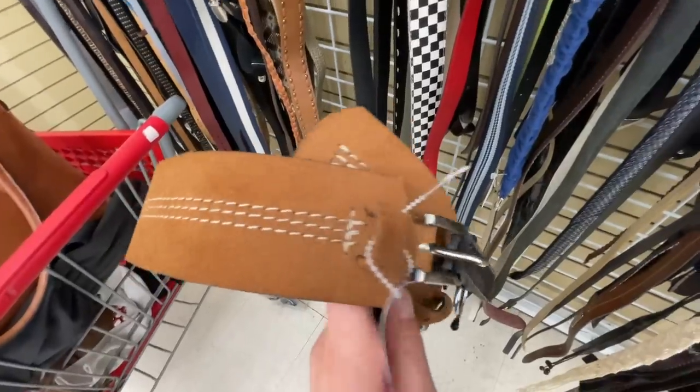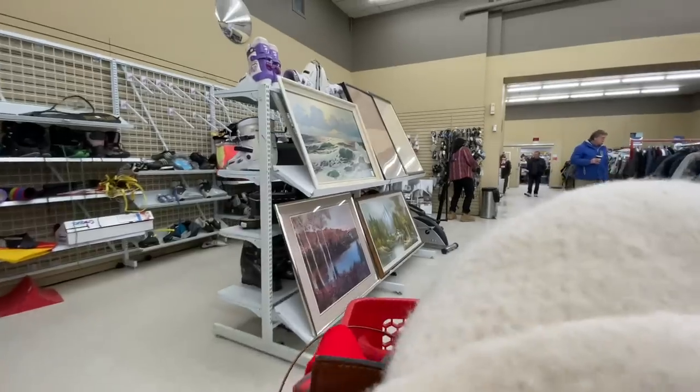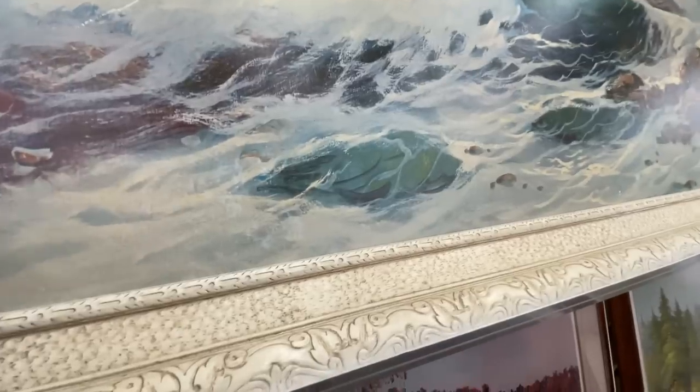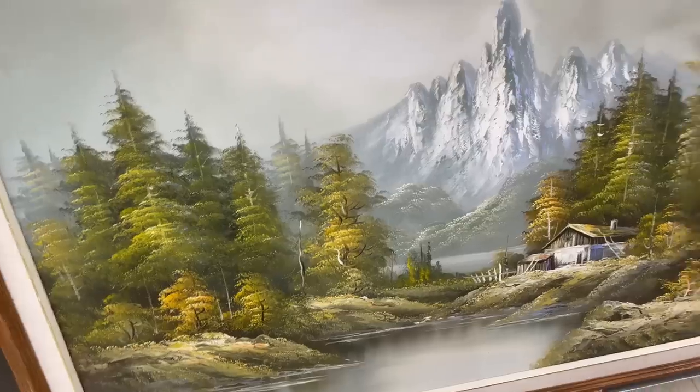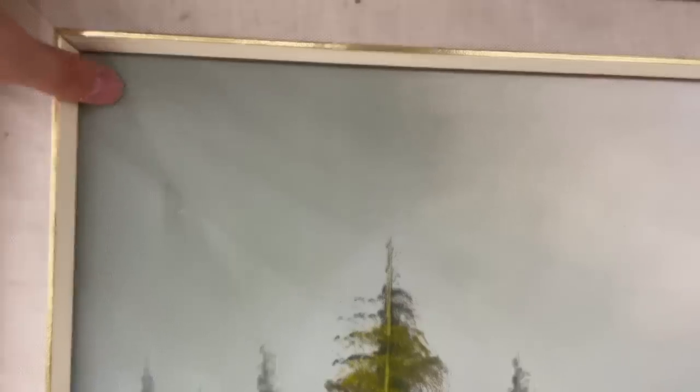I also really like this long belt. Oh my god, look at this painting — I'm going to get this one! This one actually feels like a real painting too.